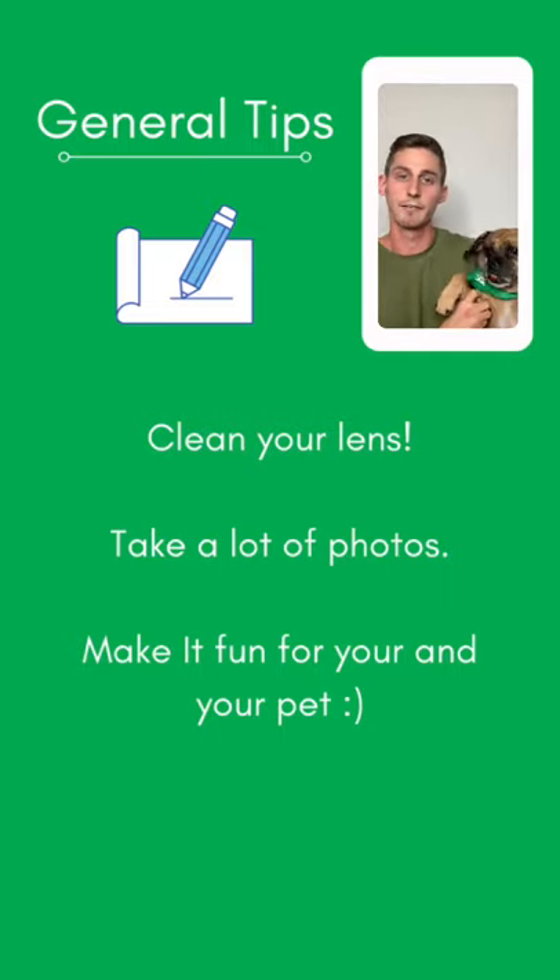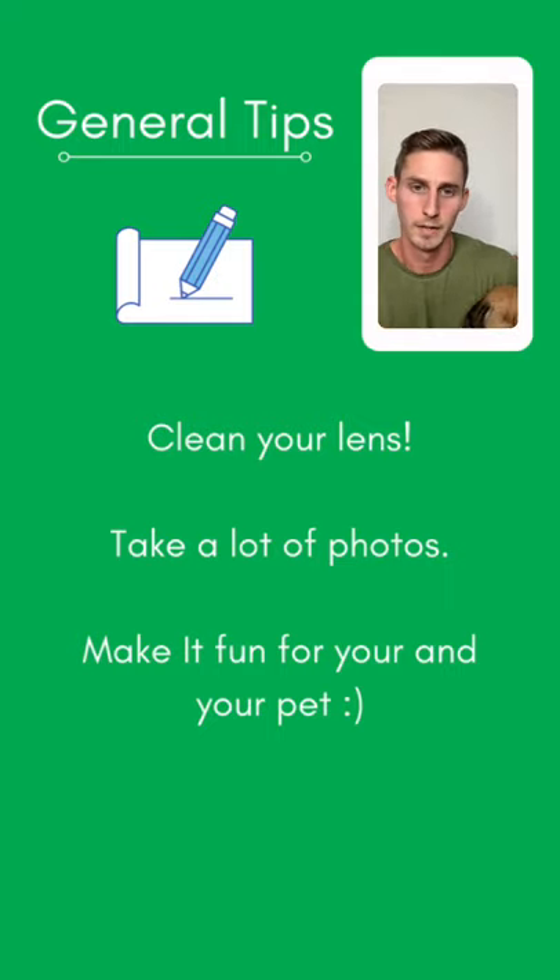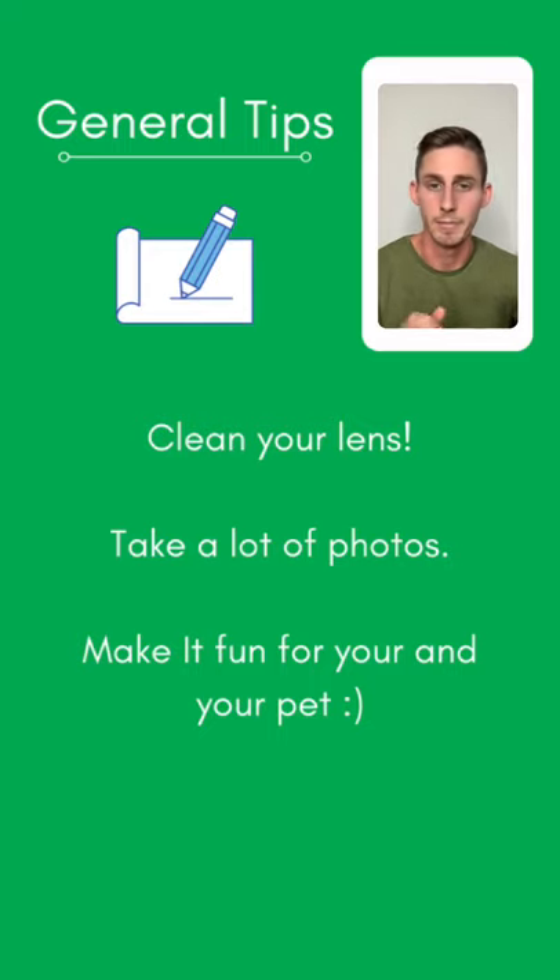Tip number two: take a lot of photos. Anytime I'm doing pet photography, I'll come back from an hour session with hundreds of photos, and that gives me my top five or ten really good ones from that shoot. It's always easier to go back and delete them versus wishing you had taken more. Most importantly, make sure it's fun for both you and your pet — you don't want it to be something you're both getting annoyed about.